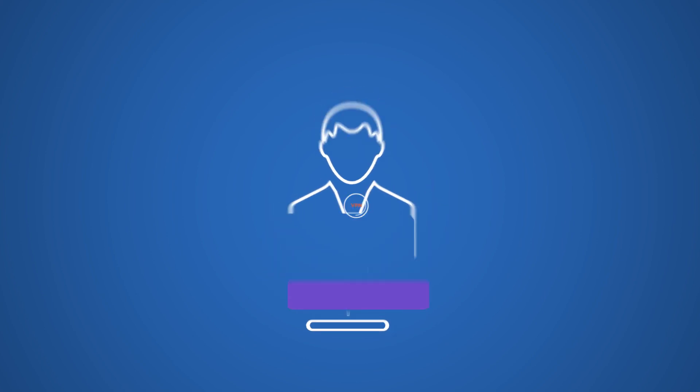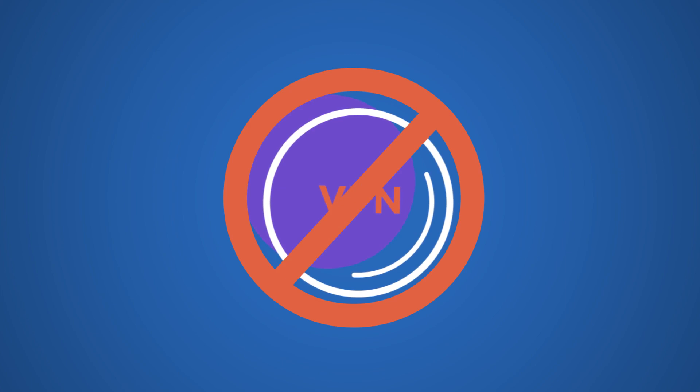And who wants to deal with manual updates, patches, and troubleshooting? VPN is an outdated solution for today's productivity demands.